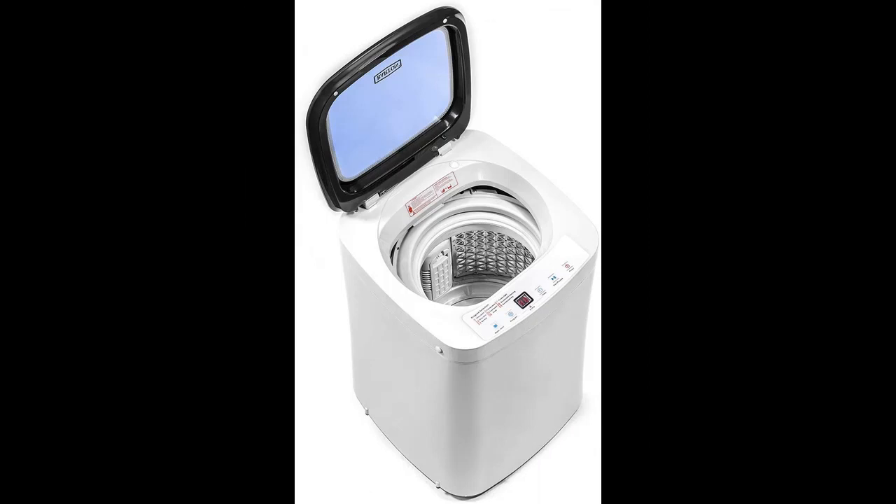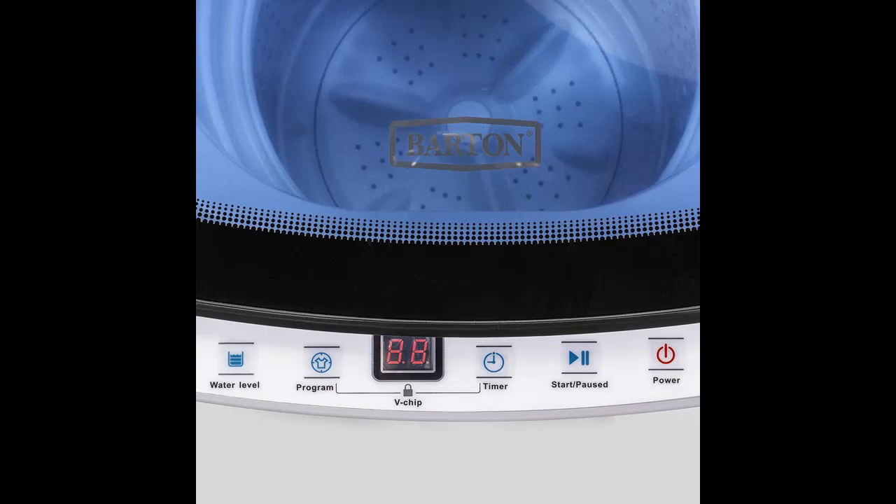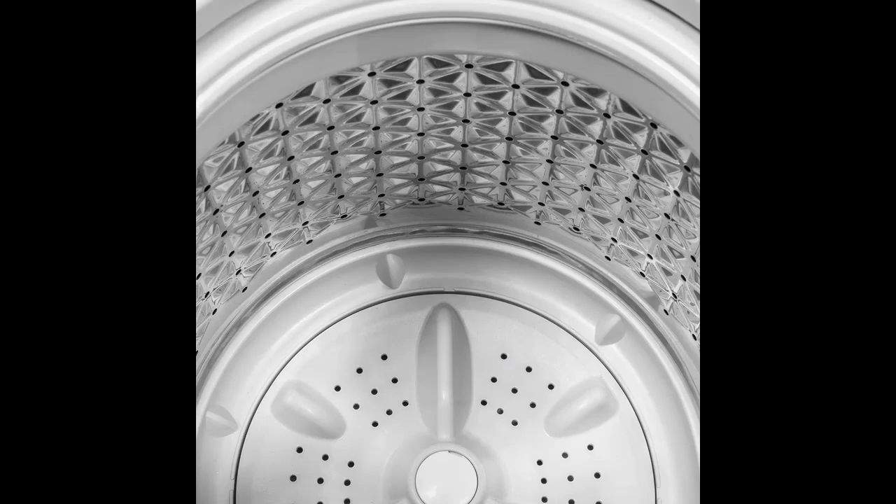Simply set the washing machine program, then just leave it alone to work and do your own things during the laundry. It is well built to use for years, easy to move and transport anywhere. Its lightweight and space-saving design allows it to easily fit in a bathroom or closet.